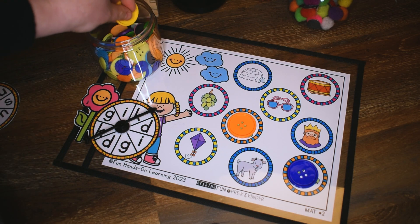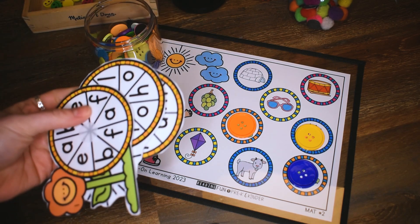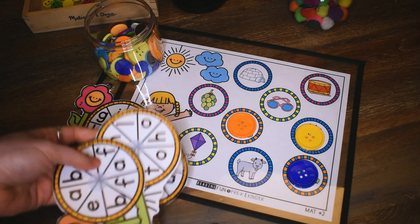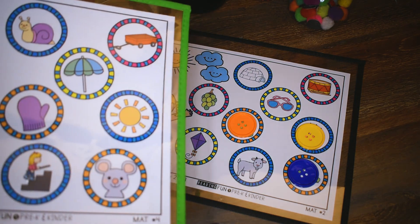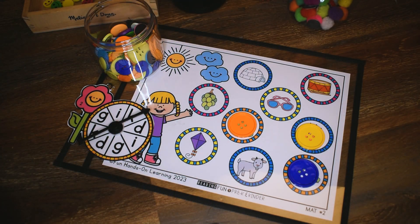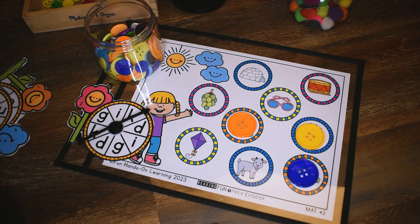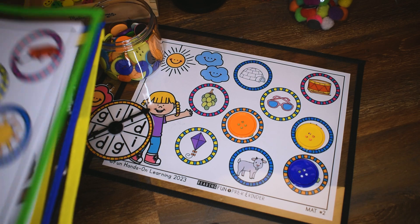The really nice part about doing an activity like this is since there are multiple mats and multiple spinners, you could have multiple children doing the activity at the same time. One child could be doing mat number two and another child could be doing mat number four, and so on — they could all do them and then switch mats. Or if you have this at a center, you could have more than one student at that center because you have multiple mats. I'm going to have probably three of my children doing this activity together, each with a different mat.